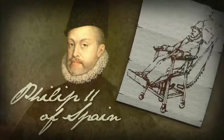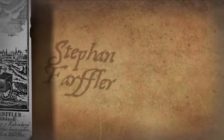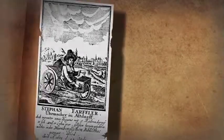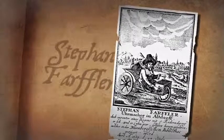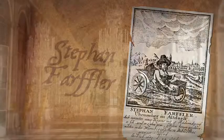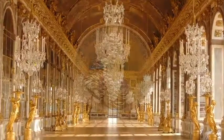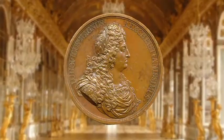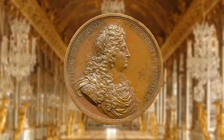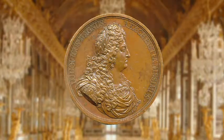The first recorded example of a wheelchair for someone with a specific disability was in 1655, when German watchmaker Stefan Pfaffler became paraplegic. He designed his own self-propelled chair — a wheeled box with hand cranks. But special bespoke chairs were generally the preserve of the wealthy, such as Louis XIV of France, the Sun King, who used a wheelchair known as a roulette whilst recovering from a secret and painful operation.